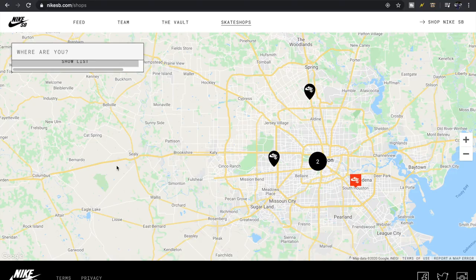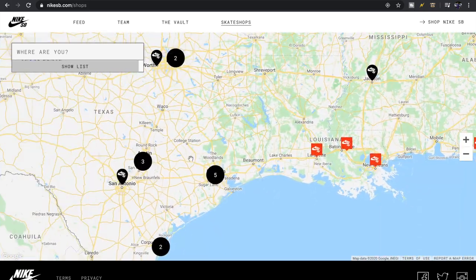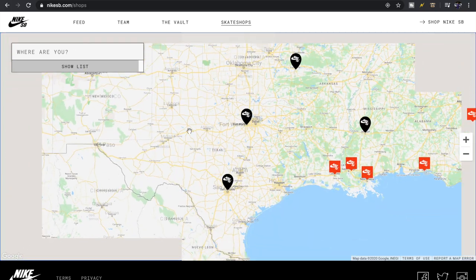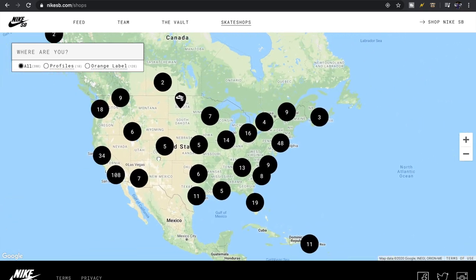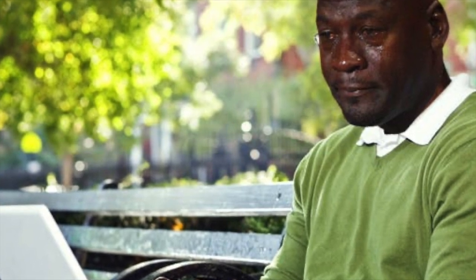These will only be releasing on the SNKRS app and will most likely also be available at selected SB skate shops. The Ben & Jerry's went to selected skate shops, so these might too. I'll leave that link down below so you can check it out and hopefully cop through your local skate shop. If you have any comments or questions, leave them below — hope you have a great day and stay safe.